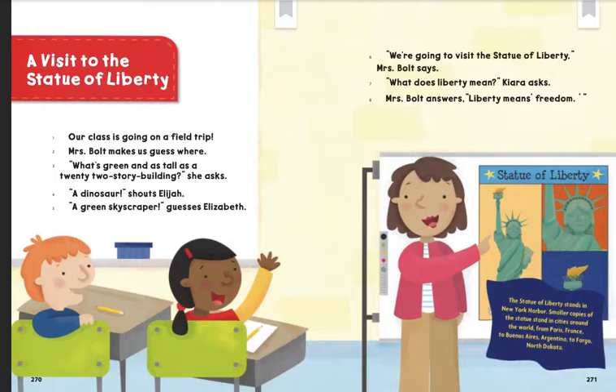A visit to the Statue of Liberty. Our class is going on a field trip. Mrs. Bolt makes us guess where. "What's green and as tall as a 22-story building?" she asks. "A dinosaur!" shouts Elijah. "A green skyscraper," guesses Elizabeth.